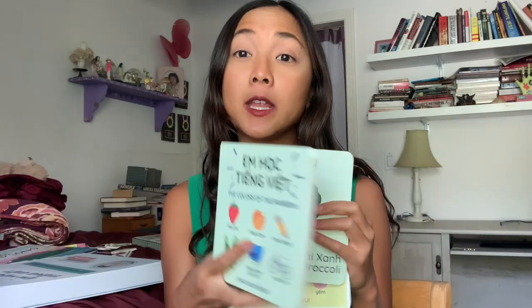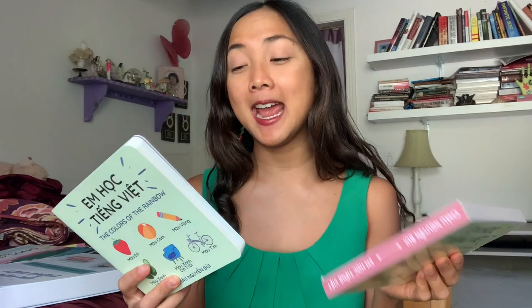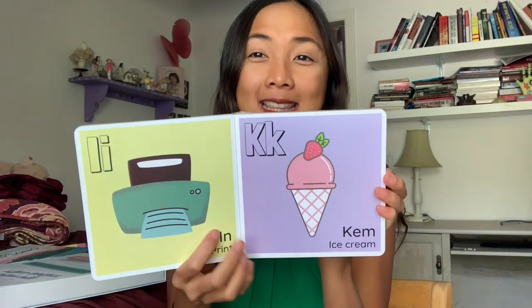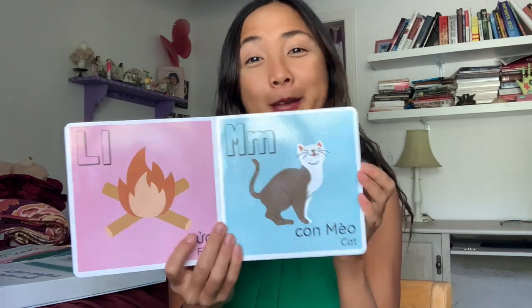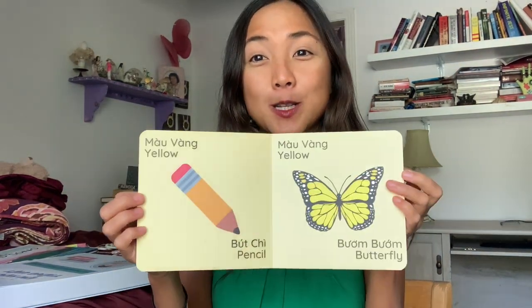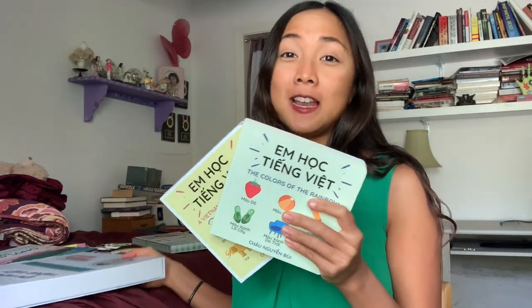This next one is special to me because it's Vietnamese themed. One of my goals is to help make baby as bilingual as possible — I'm a beginning Vietnamese learner myself. There are adorable bilingual Vietnamese-English board books from Jemma's Library, which I connected with on Instagram. One is about colors and one is about the Vietnamese alphabet, with different words in Vietnamese. Baby and I have been enjoying going over colors and basic words.